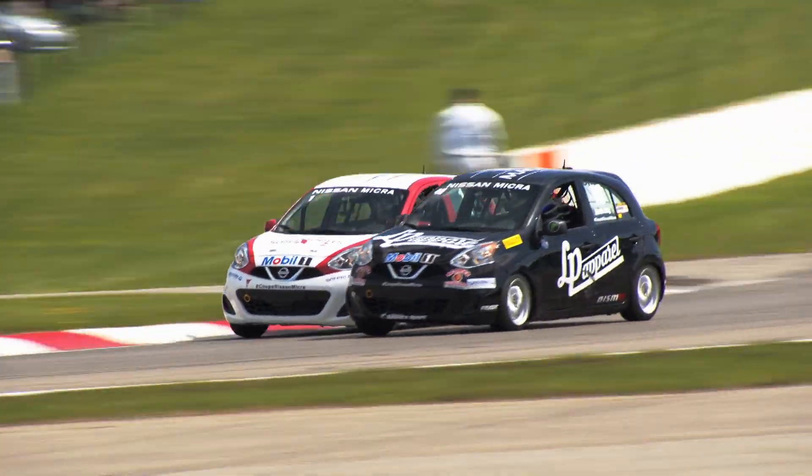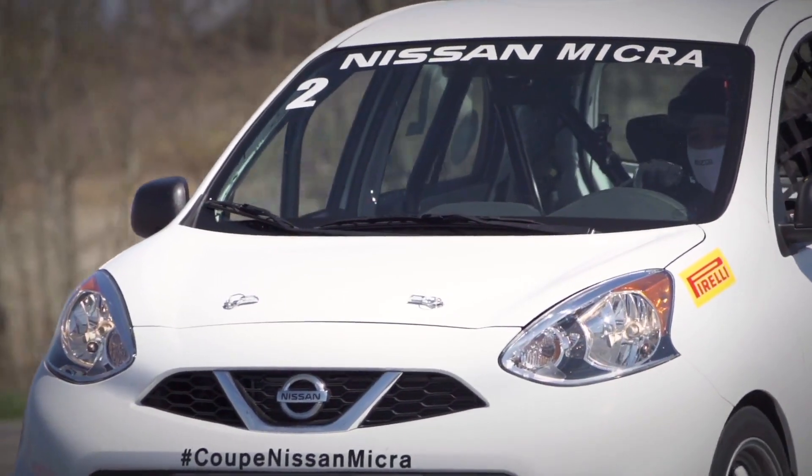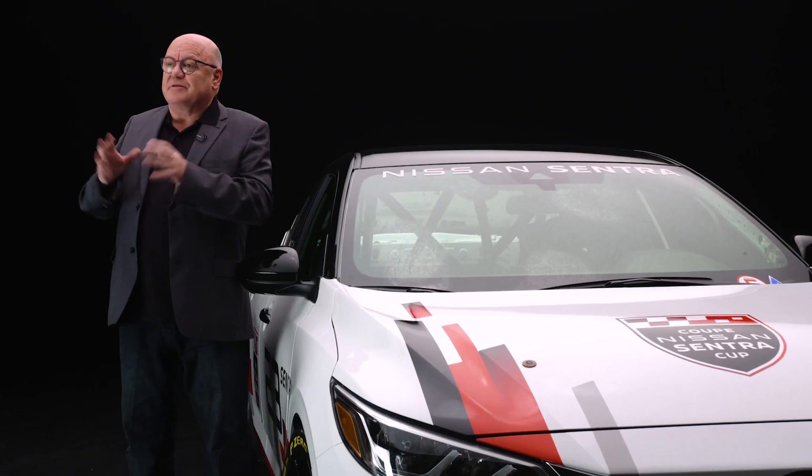For the past six years, many drivers have invested in Micra Cup race cars, some of whom have been racing the Cup since its start in 2015. It's very important for us to welcome them again to participate, in appreciation of their commitment to both Nissan and the Series.